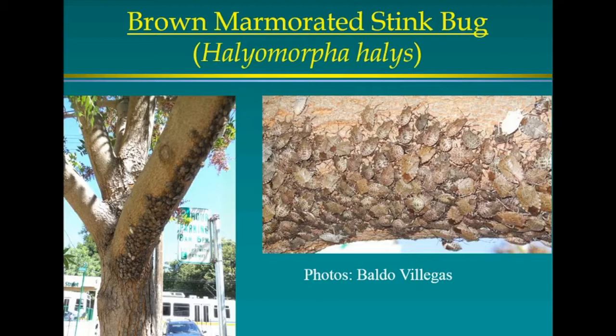The species name is Halyomorpha halys. The tree on the left is a Chinese pistache, and you can make out 13th Street near R and Q — that's where this tree is, at the train station. That was the epicenter where it all began. In September 2013, they were found as a large population already. They'd been there for many years because they take a long time to spread. Baldo Villegas, who used to be with the California Department of Food and Agriculture, took these shots and was the first to identify them.